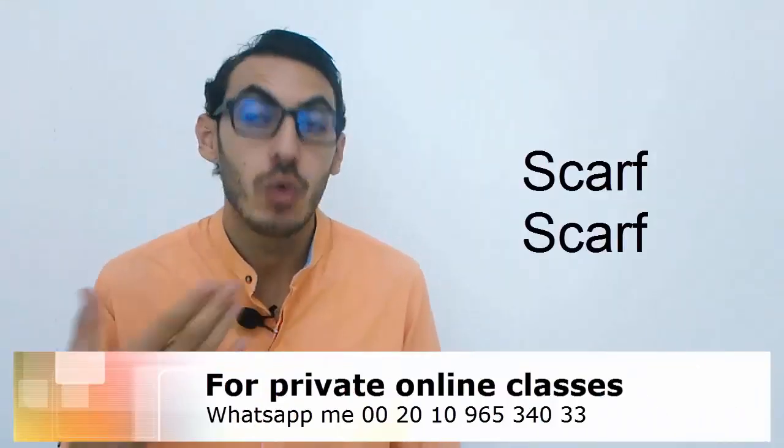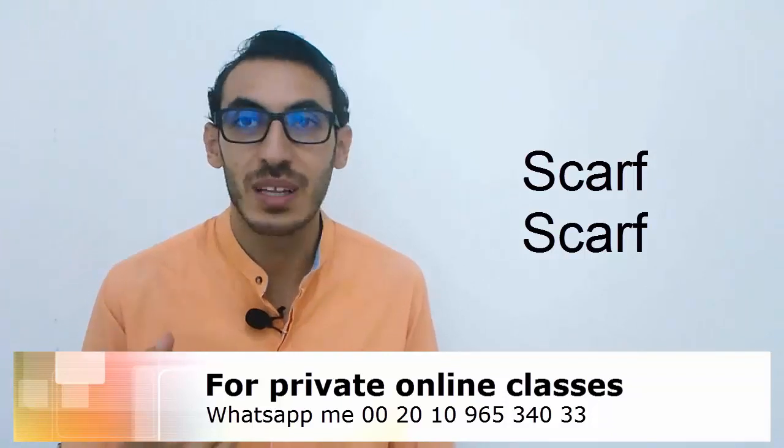What about the word 'scarf'? We call it 'scarf' as well — no difference. Scarf is scarf.